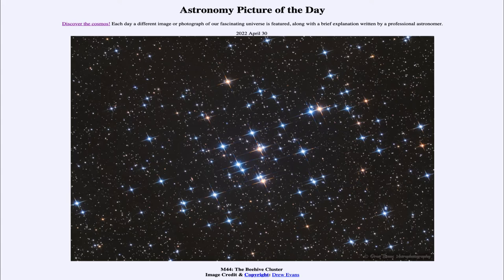Today's picture is titled M44, the Beehive Cluster. This is one of the closest star clusters to our Milky Way galaxy. It's known by the catalog designation M44 and also popularly known as the Beehive Cluster.